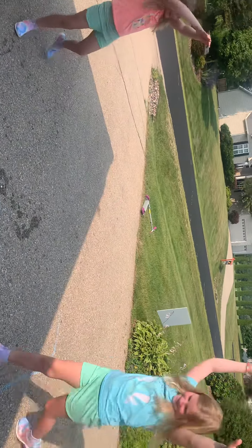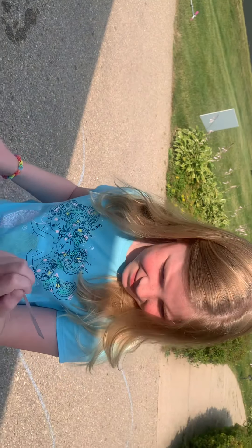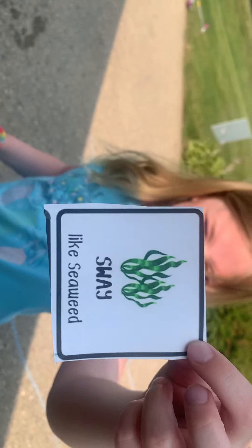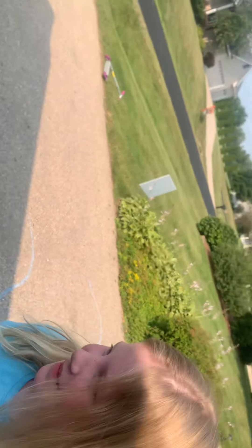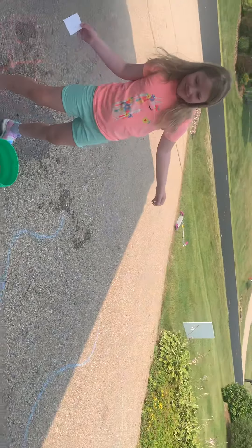What does your card say? Puff like a puffer fish. Can you hold it up so they can see? Okay, let's all puff like a puffer fish. How would you puff like a puffer fish? Oh, look at their cheeks, they're so big. How about make big arms? Big arms — oh my gosh.